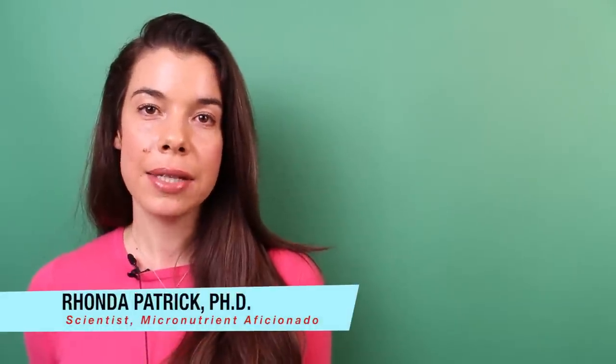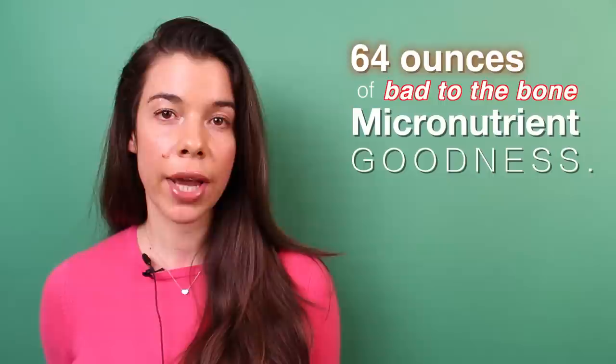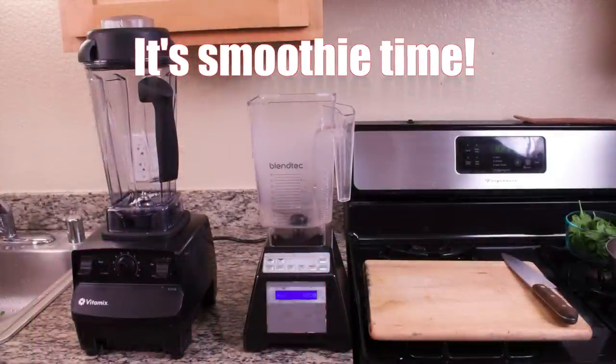Dr. Rhonda Patrick here. Today I'm going to demonstrate and talk about my micronutrient smoothie that I drink every single morning. The total volume is around 64 fluid ounces, and I drink half of that and give the rest to my husband Dan. Here are the ingredients.